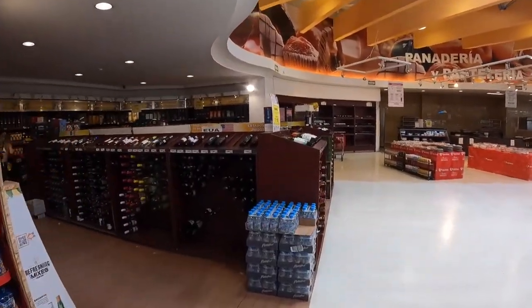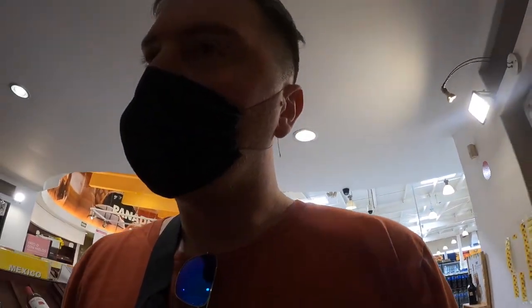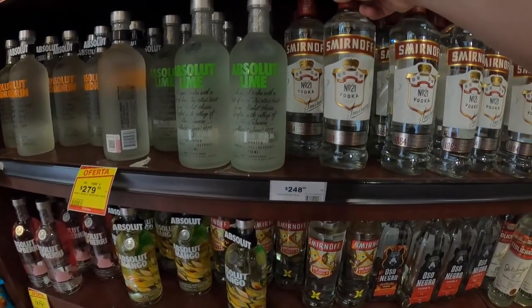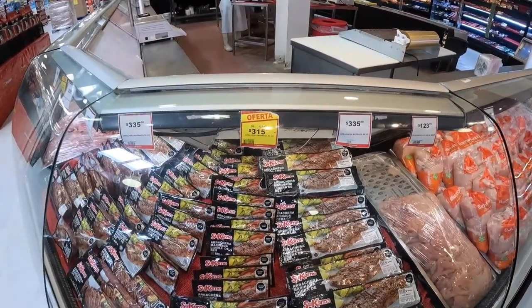They've got a wine section with various wines from the United States, Spain, and Italy, and then also your bottles of liquor. A bottle of Smirnoff is $12 — that's pretty good.